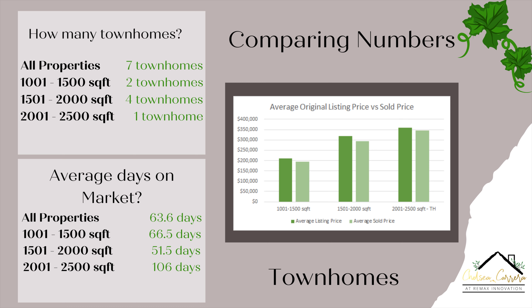Moving over to the graph for the listing versus sales price: for the 1,001 to 1,500 square foot townhomes, they were listed about $209,000 and sold for $193,000. For the 1,501 to 2,000 square foot, they were listed about $318,000 and sold for $294,000. And then for the 2,001 to 2,500 square foot, they were listed about $359,000 and sold for $345,000.